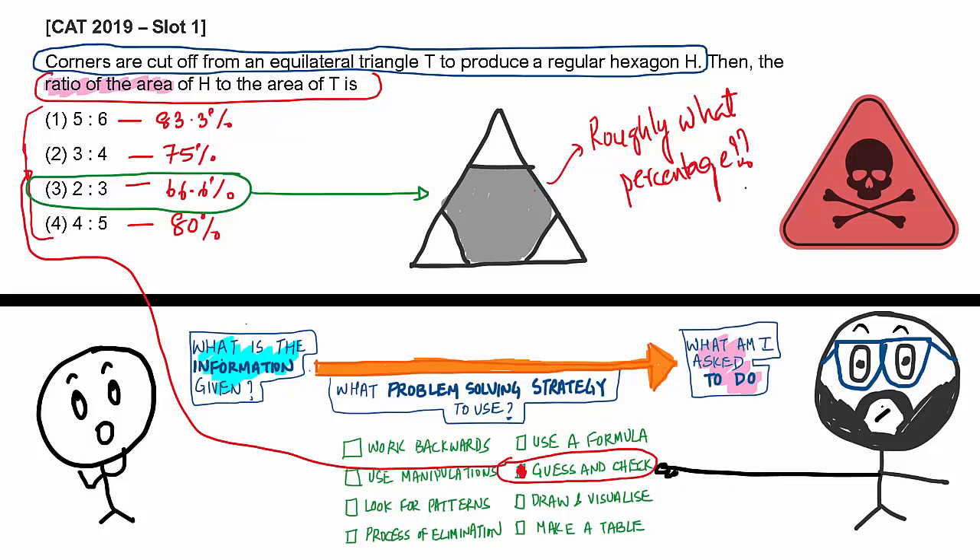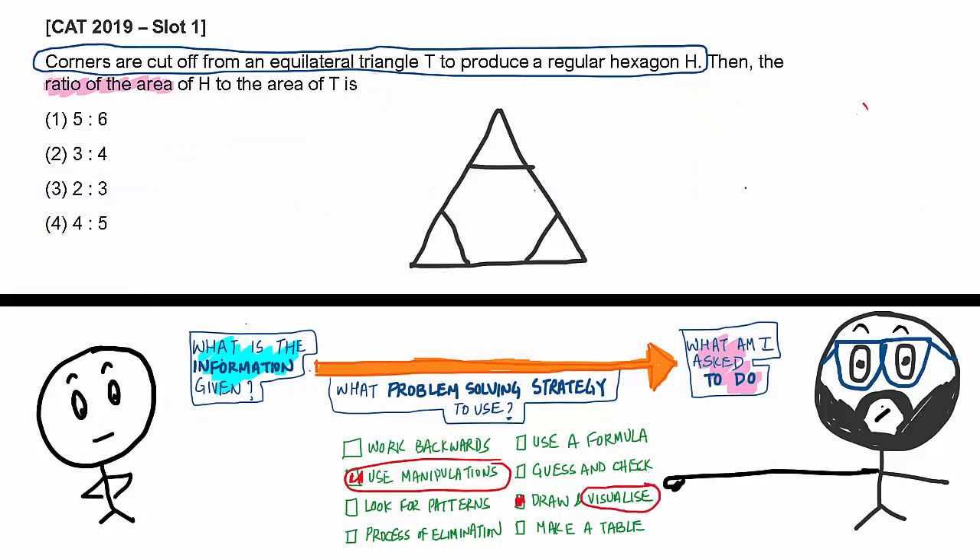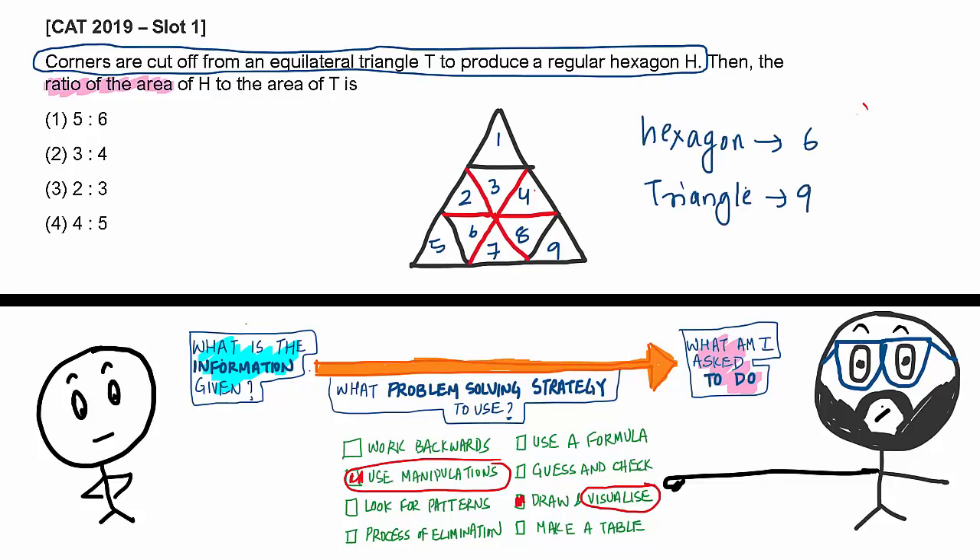Let's look at a different way — visualize and manipulate the figure. Can you cut the hexagon into smaller units? Immediately you see something interesting: triangles 1, 2, 3, 4, 5, 6, 7, 8, 9 — all of equal area. The hexagon contains six of those small triangles (triangles 2, 3, 4, 6, 7, and 8), and the big triangle contains all nine. So the ratio simply becomes 6 to 9, which is 2 to 3. There is your answer.